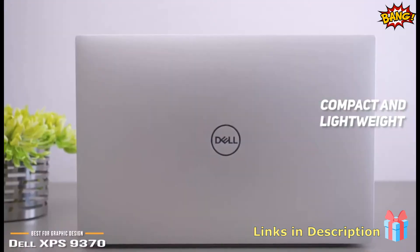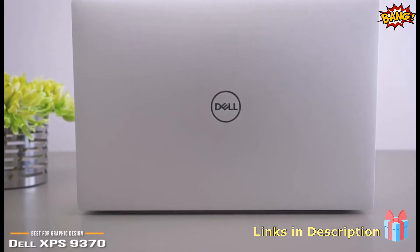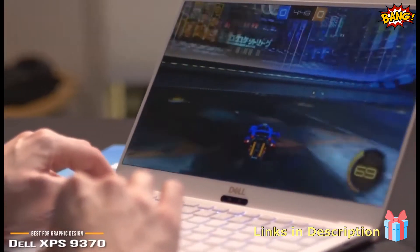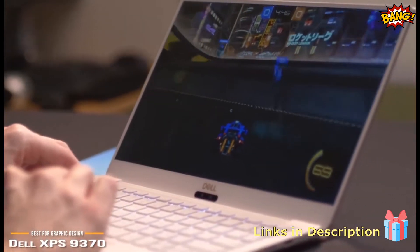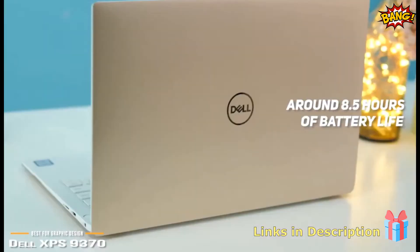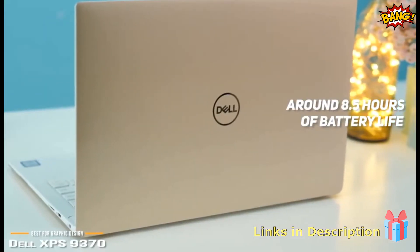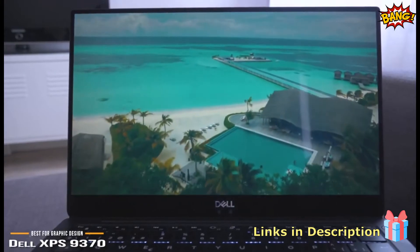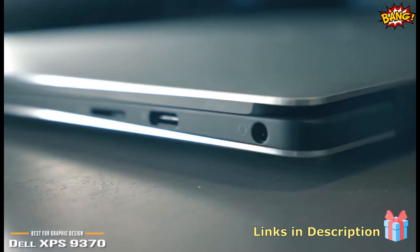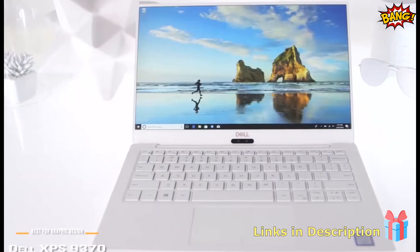The keyboard gives you 1.2mm travel, which isn't great but good enough if you don't do a ton of typing. The keys offer a nice snappy feedback, and the trackpad is decently large and responsive. You can get around 8.5 hours of wireless use before you have to plug it in — not the longest battery life, but still very respectable. This makes it a good choice if you often do graphic design work in areas without convenient access to outlets.